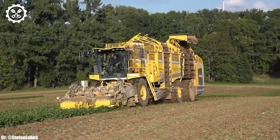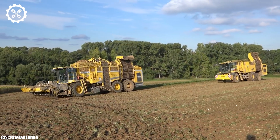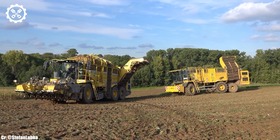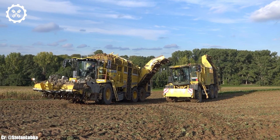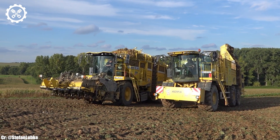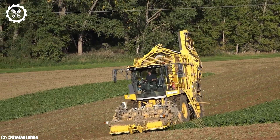Its innovative cleaning and sorting mechanisms ensure that only top-quality sugar beets are collected, reducing waste and improving the overall quality of the harvested crop. One of the standout features of the Ropa Tiger 6 is its advanced technology, including a sophisticated GPS guidance system and a user-friendly interface. These features enable precise control and efficient operation, even in large and complex fields, enhancing productivity and reducing operator fatigue.